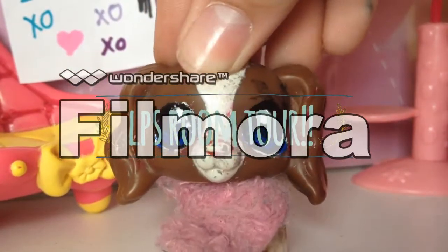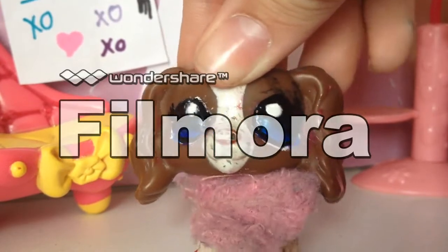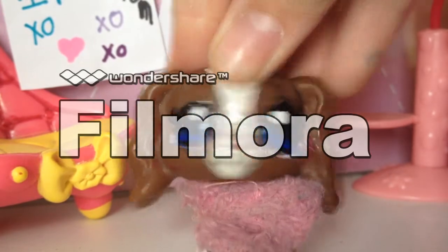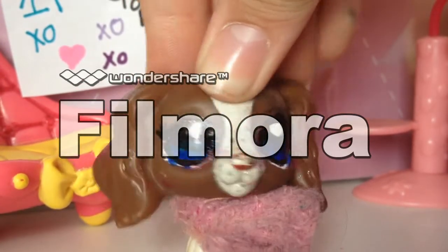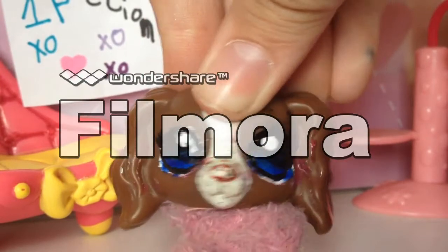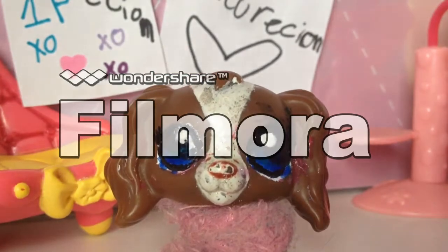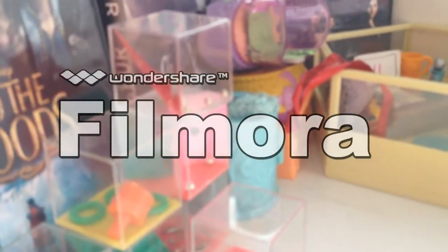Hey guys, it's Tempris22 here, and I'm going to give you a tour of the new set. I've decided to do this because I just can, and I'm really proud of this set. It's going to be used in further videos as much as possible, but I will also be working on other scenes. Hope you enjoy. I'm going to do a round-the-room type thing and then just go into it.